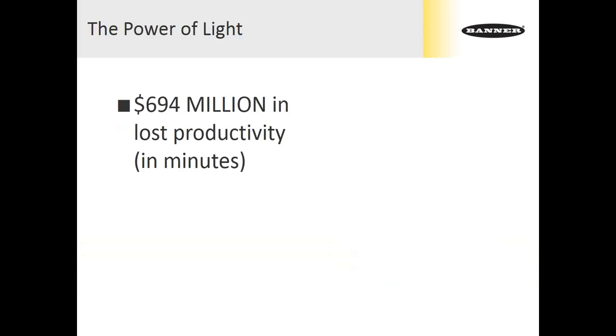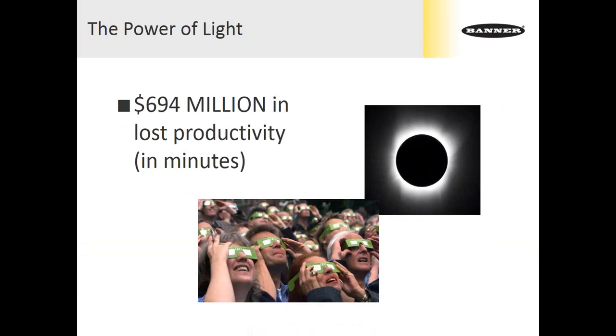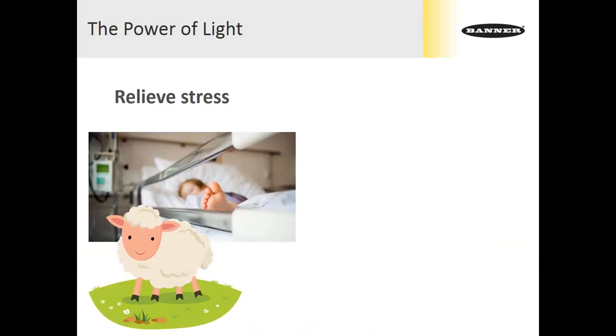We're going to start with lighting and indication trends — let's talk a little bit about the power of light. There's one light that in a matter of minutes destroyed $694 million in productivity. Some of you in C&E land may have even strolled outside in the path of totality to watch the solar eclipse this August. Someone estimated that all of us sneaking outside for just a few minutes to stare at the sky cost $694 million in lost productivity.